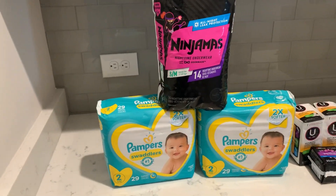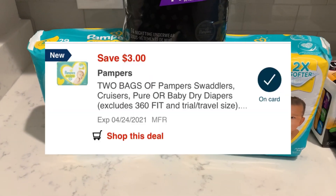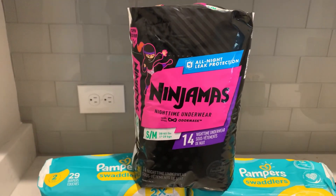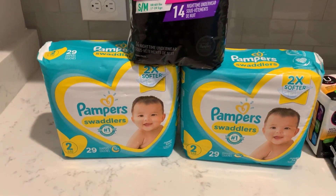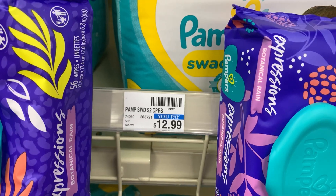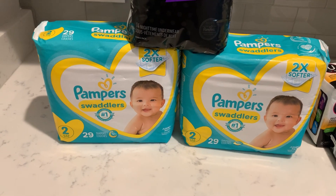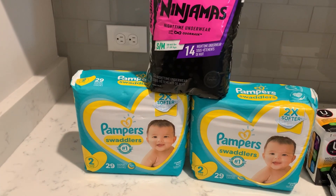Starting off with the first card, I did the spend $30 get back a $10 cash card deal. I picked up two of the Pampers diapers, priced at $9.99. I used a $3 off two digital coupon. The Ninjamas are also priced at $9.99 and I used a $3 off one digital coupon for that. The total for all three items came to $29.97. I used a $3 off $20 baby care CRT, along with the $3 off two for the Pampers and $3 off one for the Ninjamas, bringing my total down to $20.97.